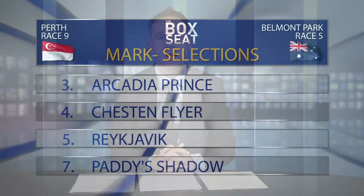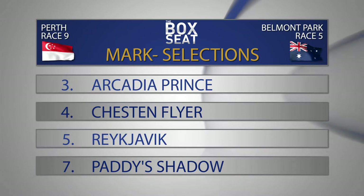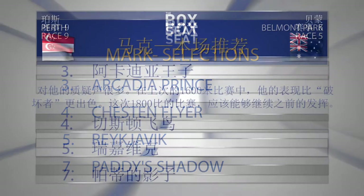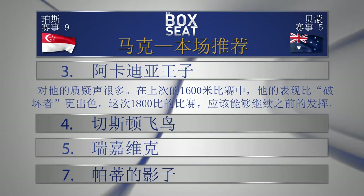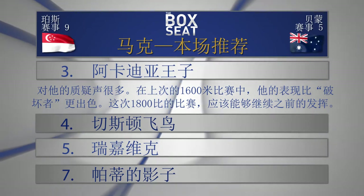Number seven, Paddy Shadow, resumes off what was a pretty quiet trial. She split Firefox and Action last time out, back in Femmery over 1,600 metres rather than the 1,300 metres, but that's an eye-catching form line for a race such as this. On top selection in race number five: going to go with number three, Acadia Prince, to beat four Cheston Flyer, then a bit of a gap to number five Reykjavik and seven Paddy Shadow.